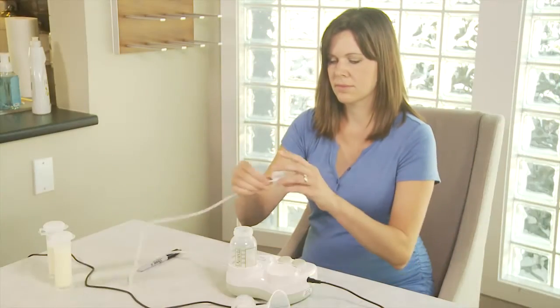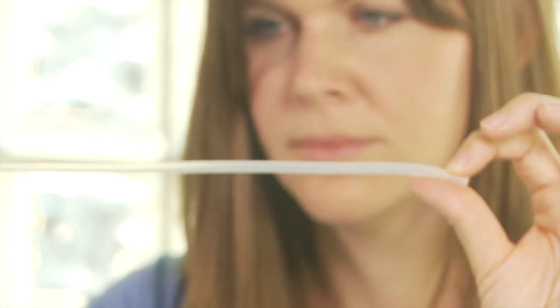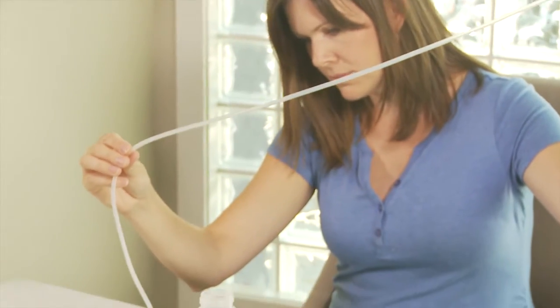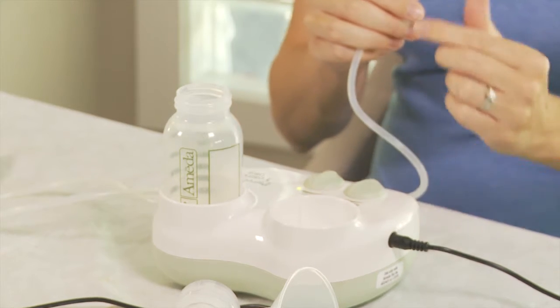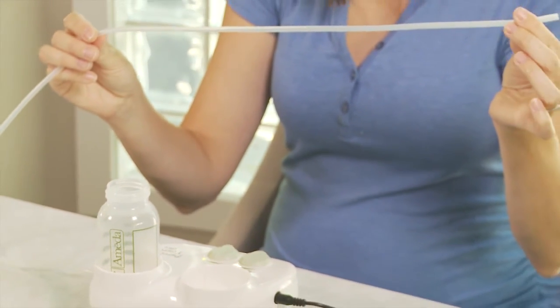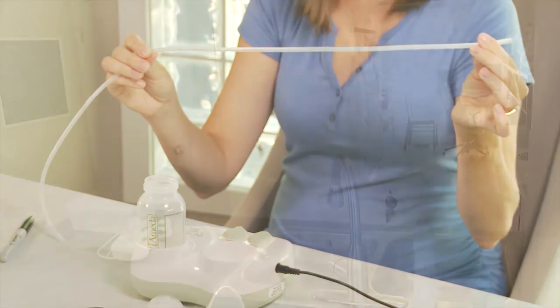Although not a problem for this make of pump, for other pumps, after pumping, check the tubing that connects your flange to the pump. If there is any moisture, remove the flange from your breast and run the pump for a few minutes to dry the tubing out. Moisture left in the tubing can result in mold growing in the tubing and contaminating your milk.